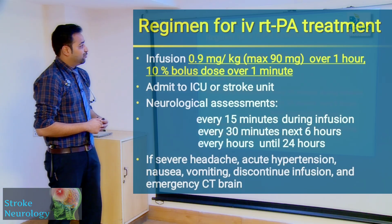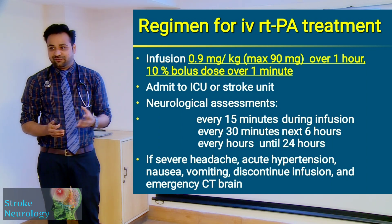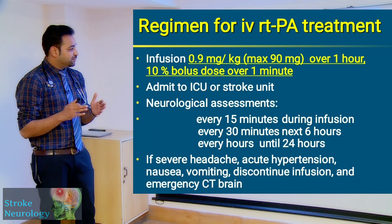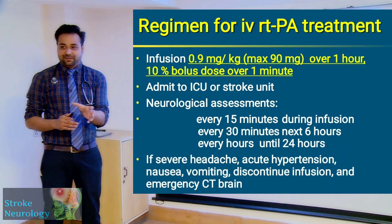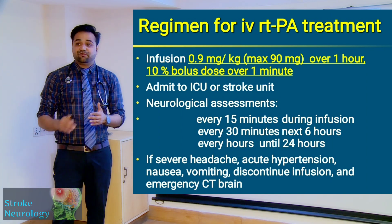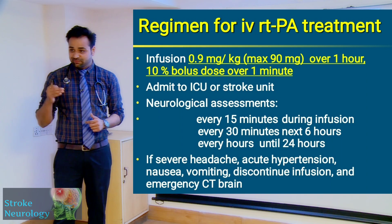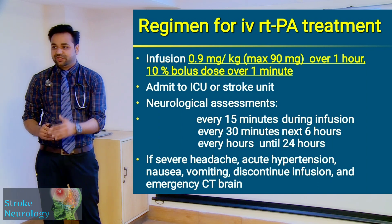The regimen: the dose is 0.9 mg per kg. 10% of the bolus dose needs to be given immediately and the remaining 90% is given as an infusion over the next one hour. The patient needs to be in a stroke unit or stroke ICU with neurological assessment done every 15 minutes during the infusion, then every 30 minutes for the next six hours, then every hour until the next 24 hours.